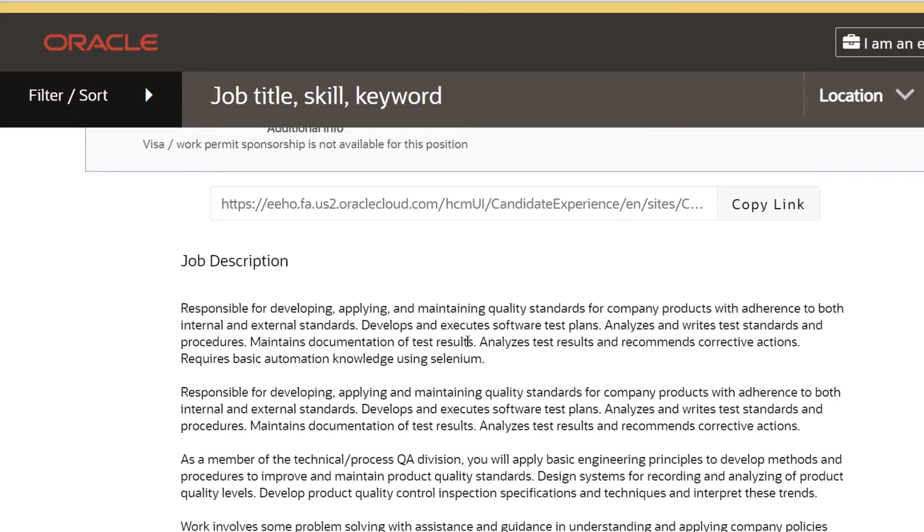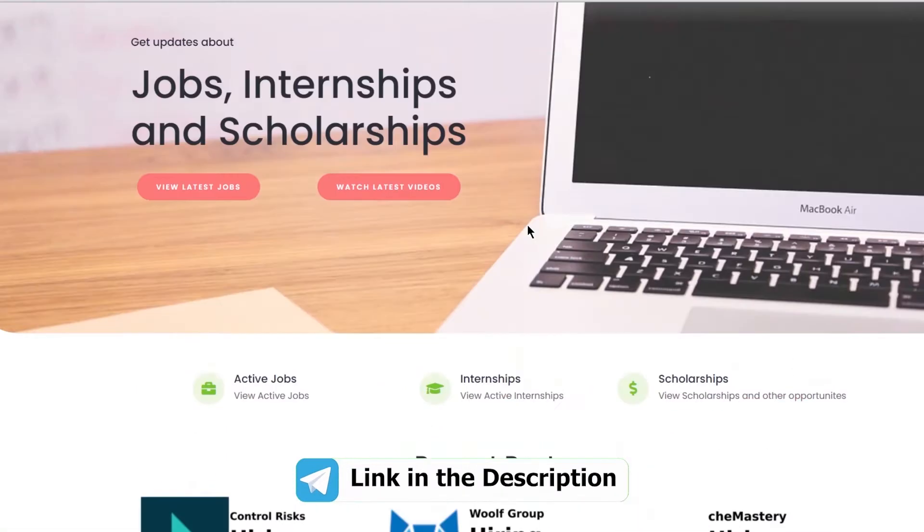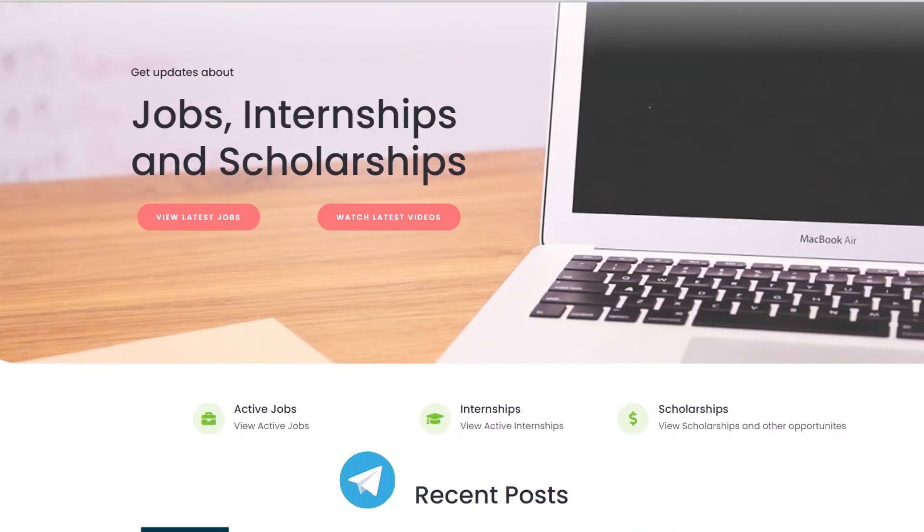Hey folks, Oracle is hiring for Associate Quality Assurance Engineers through its Off-Campus Drive 2021. You can join our Telegram channel or check our website for more updates on active jobs, internships and scholarships.